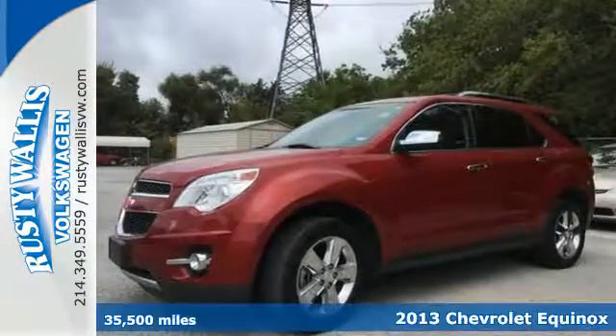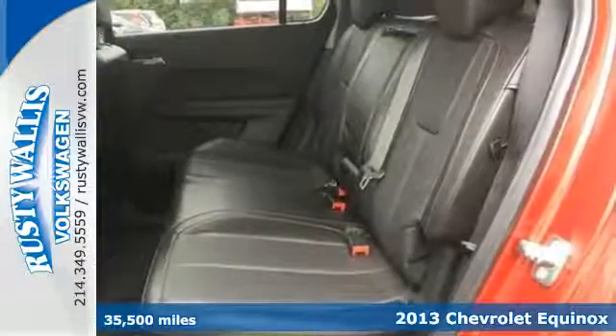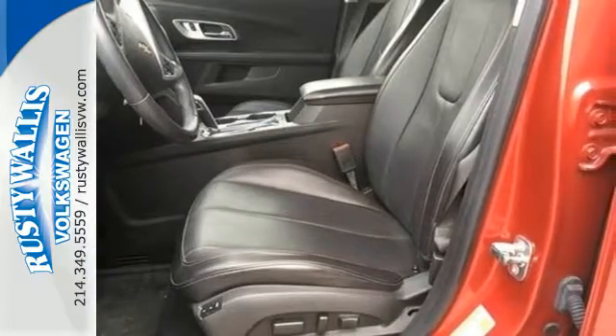It's a 2013 Chevrolet Equinox. This sharp crossover is perfect for families and friends on the go. Many convenient features come standard, like keyless entry, automatic headlights, and steering wheel-mounted audio controls.